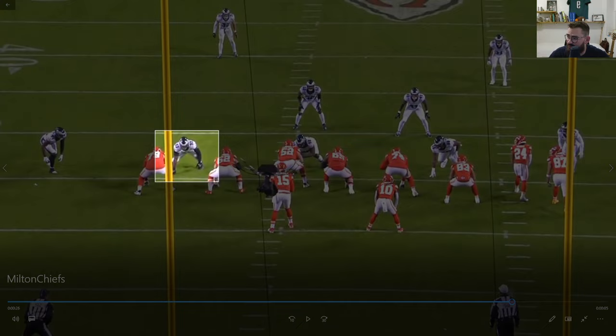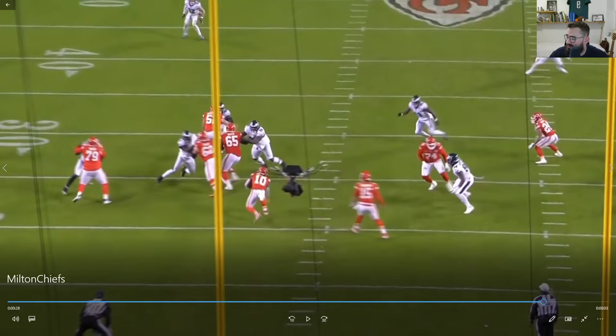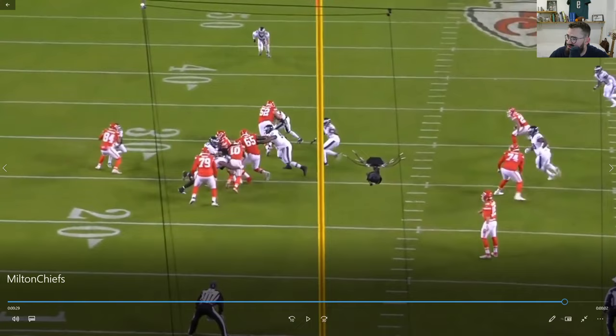Right here, on the outside against Joe Tooney, really nice pressure he gets upfield. Look how he's reading the outside of Tooney at all times, so Pacheco has to go inside, allowing one of his fellow defensive players to make the tackle.